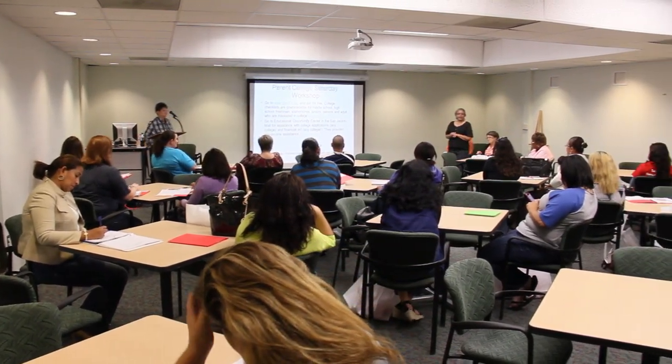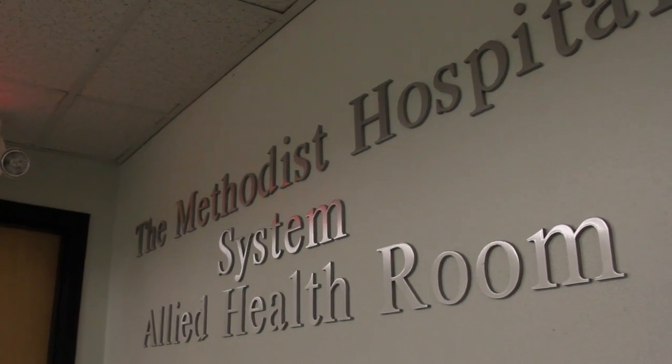Upstairs you'll find the Bayer Conference Center, the Methodist Hospital System and Allied Health Room, and our campus theater, the Edith Old Studio.